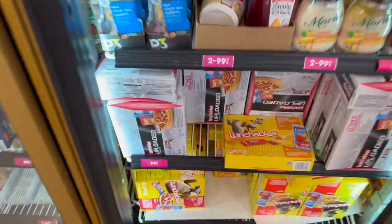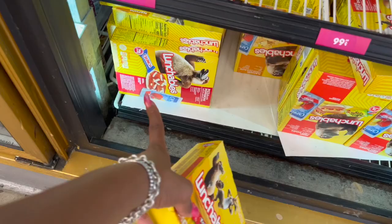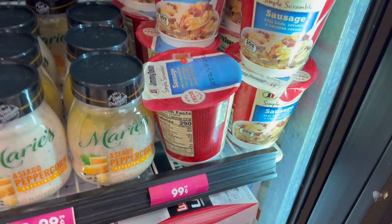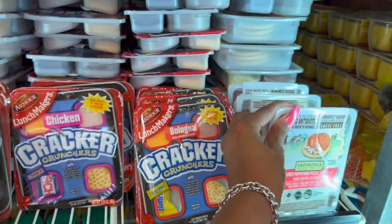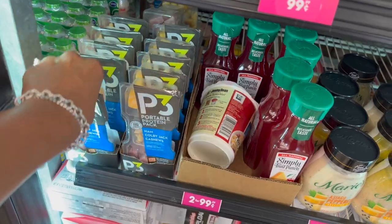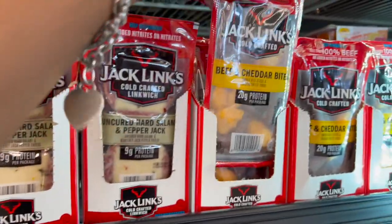They have Lunchables — fully loaded — for 99 cents! Also nachos with Kit Kat and a little juice included for 99 cents — pretty awesome. Simple Scramblers are 99 cents. Uncured pepperoni with no antibiotics or growth hormones — also 99 cents! They have P3s, and cold-crafted uncured hard salami with pepper jack. Beef and cheddar bites are 99 cents as well — lots of great name brands this week.